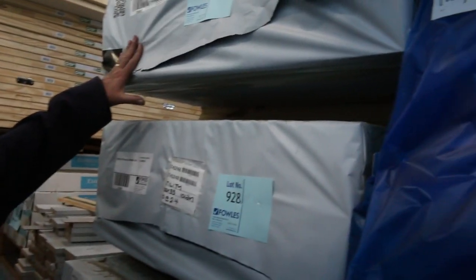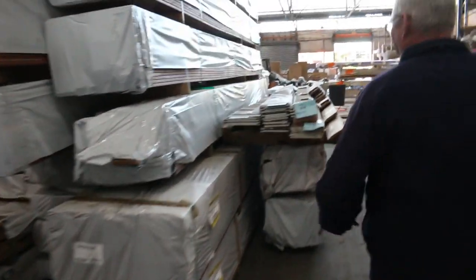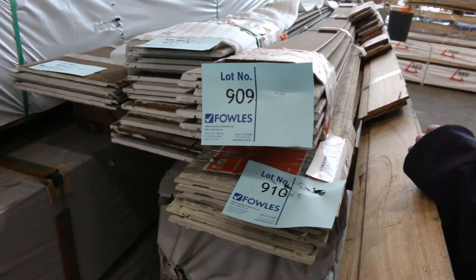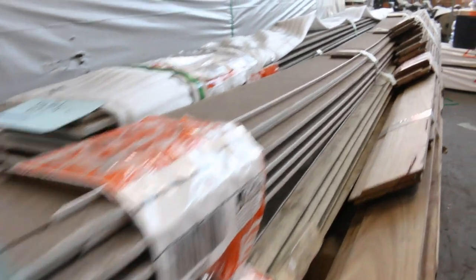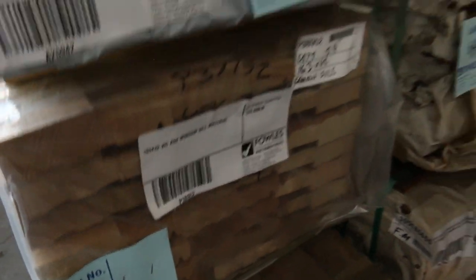Swinging around this side, we've got quite a few packs of 900 by 33 this week - two, three, four, five, half a dozen packs. So if you missed out last time, have another crack this week. Wow - so much stock, it's incredible. A couple more packs of Vic ash over here at lots 631 and 632, some windowsill material, 240 by 45 laminated hardwood, and heaps more decking and flooring.